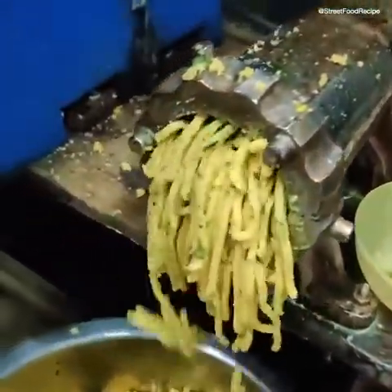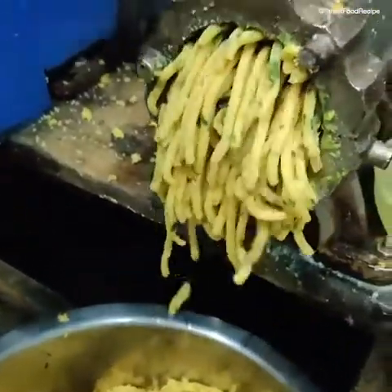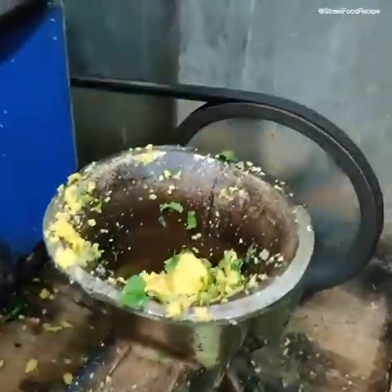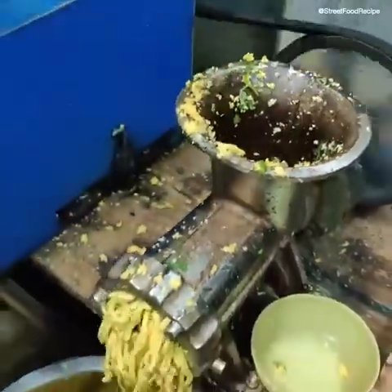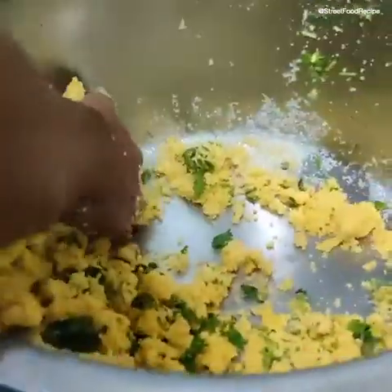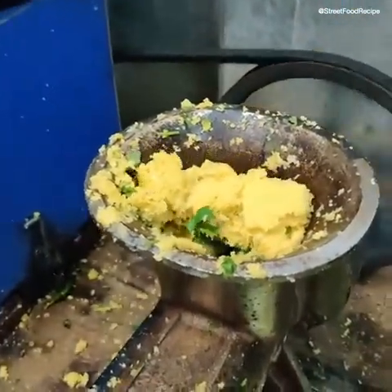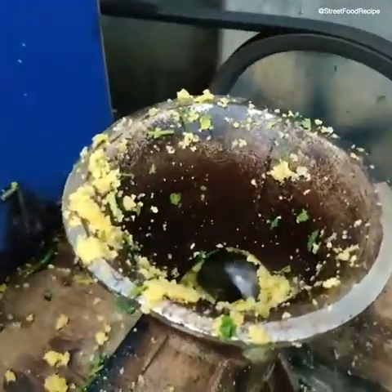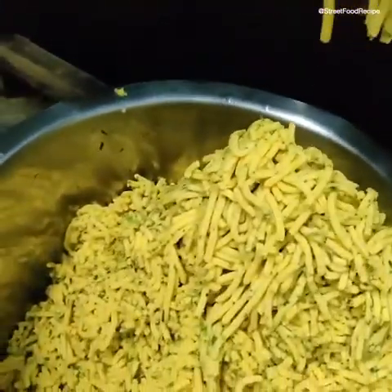This is a chutney. This is a chutney. It is filled with water. We have here 60 rupees. And this is the liver.